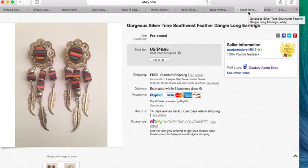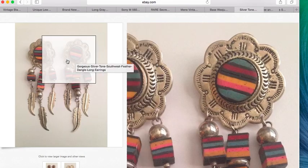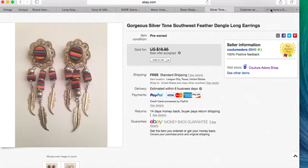The next item is a pair of earrings — really pretty rodeo southwest style. I think I paid a couple dollars for these at the thrift store. I received a best offer for $9 and took it since I'd had them for a while and was happy to see them go.